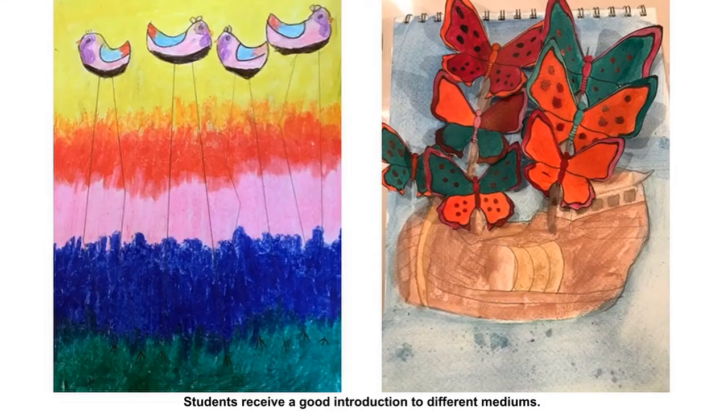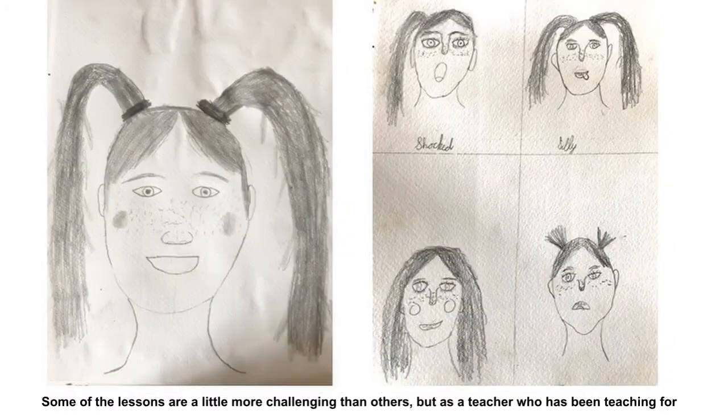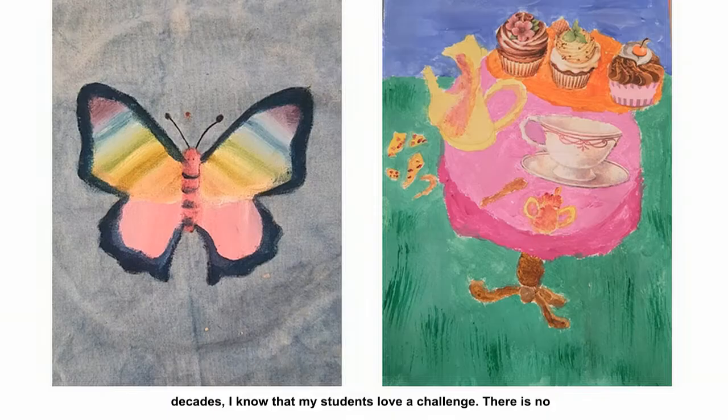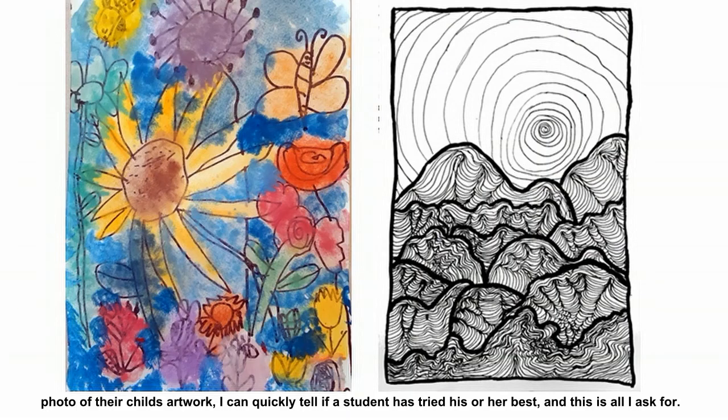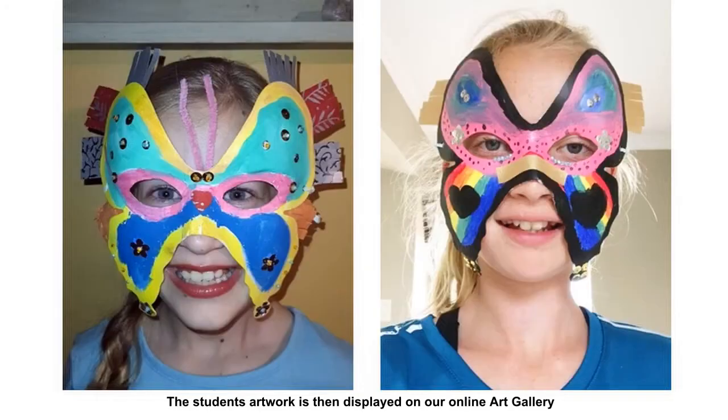Students receive a good introduction to different mediums. Some of the lessons are a little more challenging than others, but as a teacher who has been teaching for decades, I know that my students love a challenge. There is no criticism for students who struggle, only encouragement. And when mom or dad send me the photo of their child's artwork, I can quickly tell if this student has tried his or her best, and this is all that I ask for.